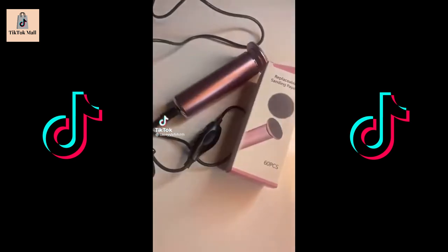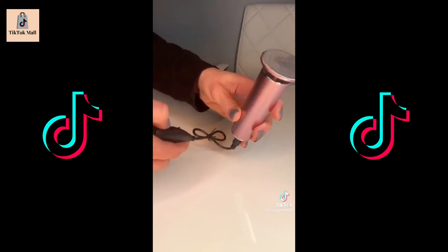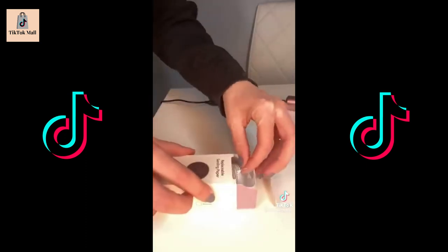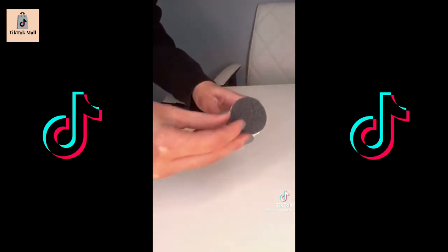Amazon gadget favorites. This is an electric callus remover. It comes with 60 replaceable heads and if you're somebody who has dry or callused feet, this is going to be your new best friend. When you turn it on and hold it against your dry skin, you're going to see it just flying away. It's been a game changer.